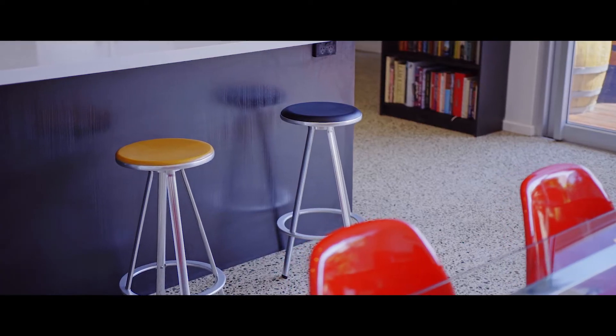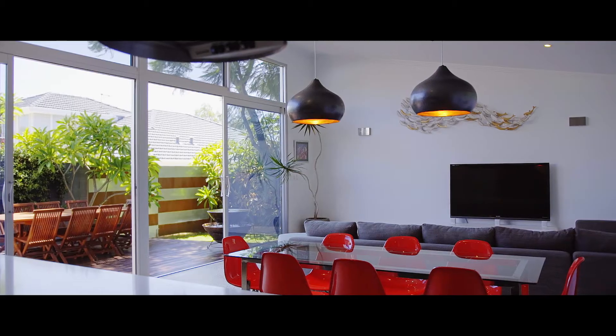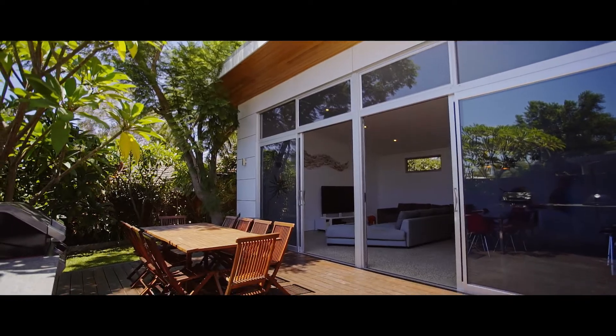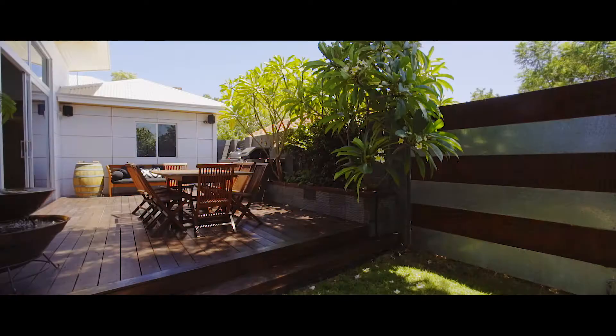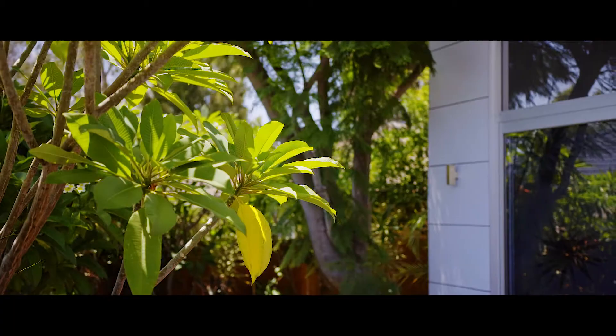With terrific attention to detail throughout, it will be this fabulous modern kitchen, the open-plan living and inviting outdoor entertaining area that will capture your imagination. With just five minutes from the port city, this property offers a desirable lifestyle that will not disappoint.